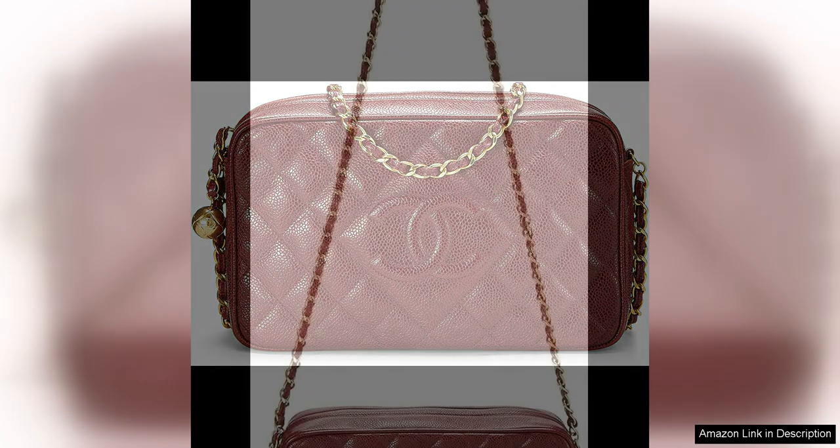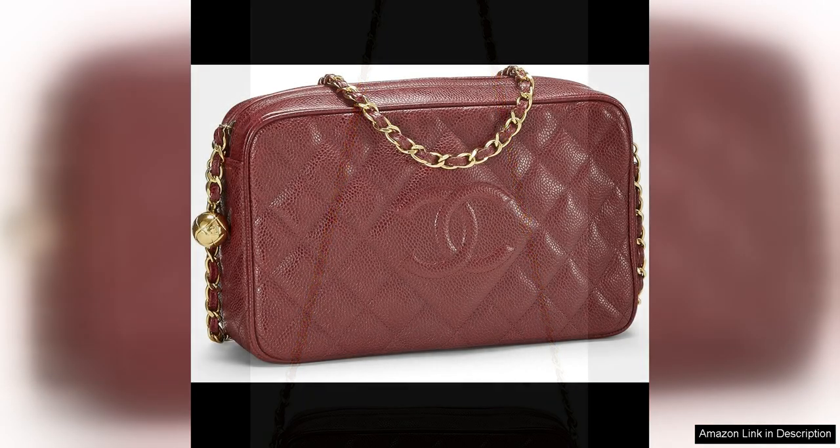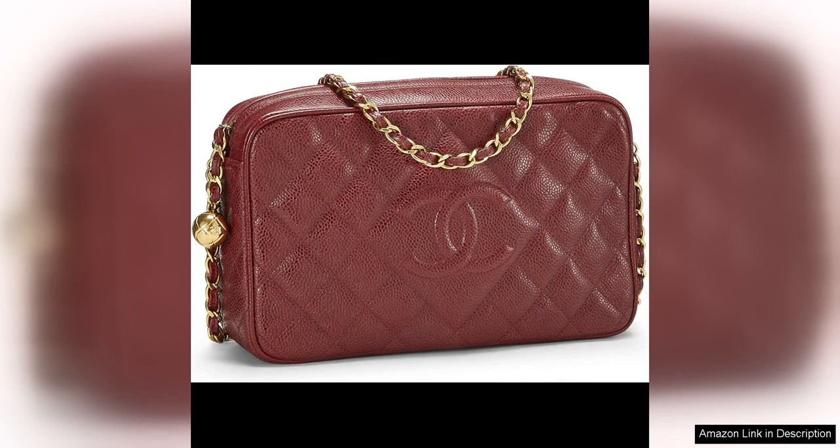This vintage mid-90s Chanel piece is a true classic that exudes timeless elegance and sophistication. The rich burgundy colour of the caviar leather is absolutely exquisite and adds a luxurious touch to any outfit. The diamond quilted pattern gives the bag a textured look that is both stylish and eye-catching.